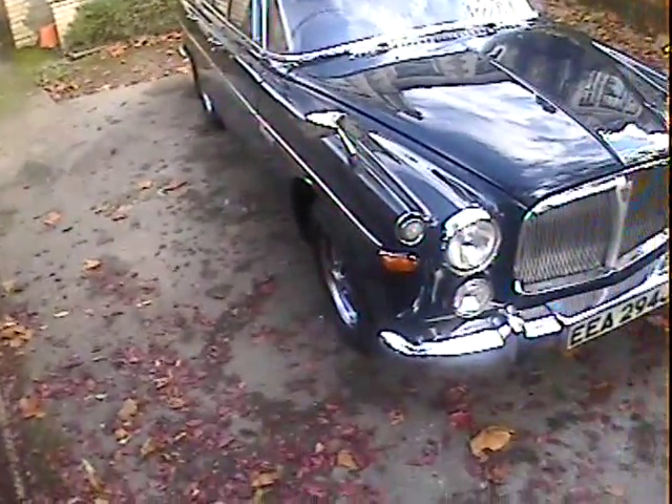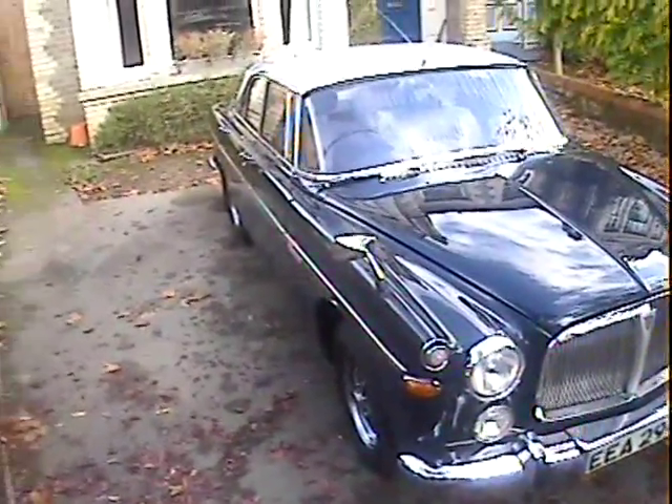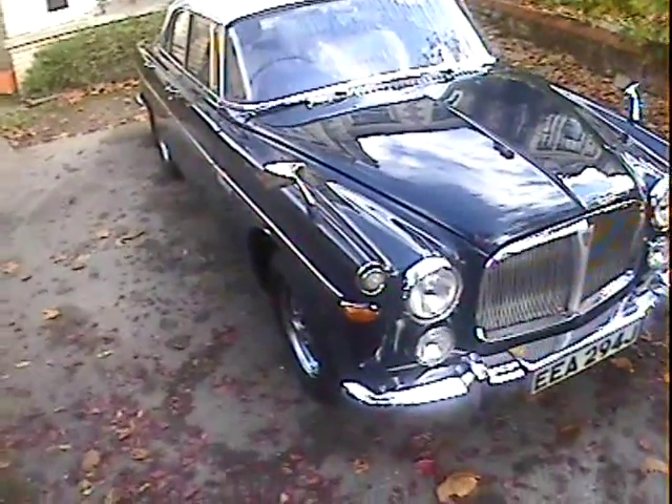Let's take a walk around this rather gorgeous Rover P5B Coupe, 1971, been refinished in its original Admiralty blue with silver birch roof with buckskin leather.